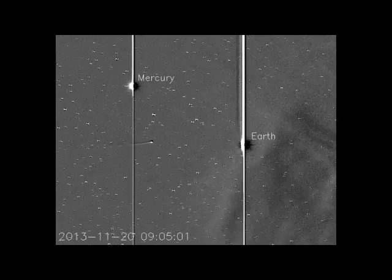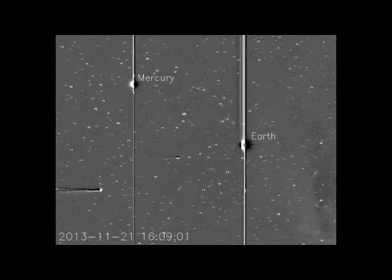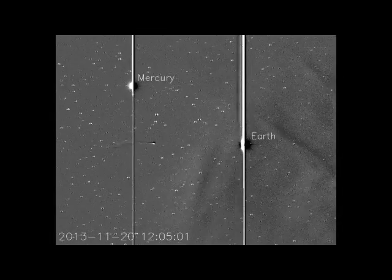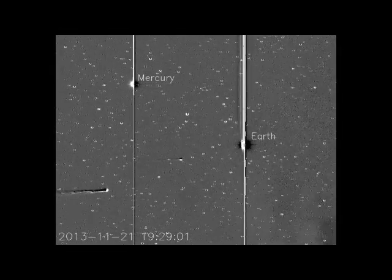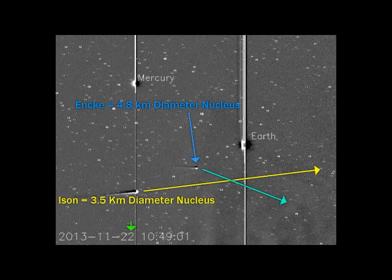November 24, 2013. These are the newest STEREO-A images that they processed. We've got Enki in the middle and Ison coming up behind it there. Now, notice that Ison is now appearing to be under Mercury. It's actually much further on the other side of it, about 25 million miles.